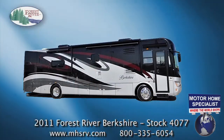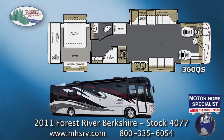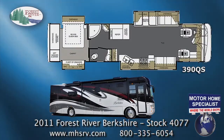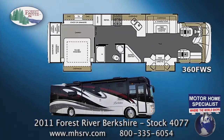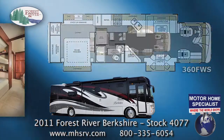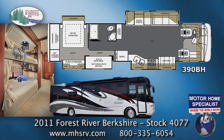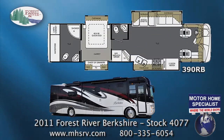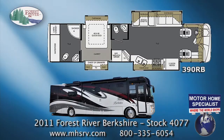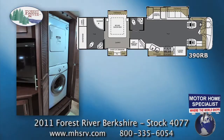The Berkshire is available in five incredibly versatile floor plans, including the compact 360QS, a 390QS, the 360FWS with a full wall slide out, as well as the incredibly popular 390BH bunkhouse model, and the all-new 390RB bath and a half model, featuring four slide-out rooms, a midship LCD TV, and a stack washer and dryer.